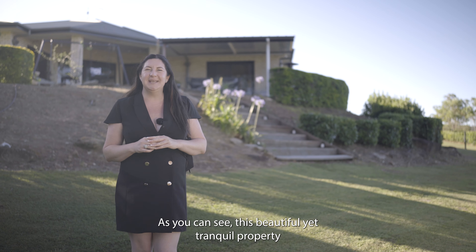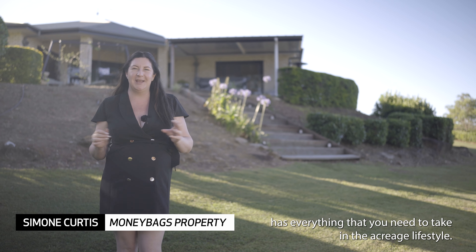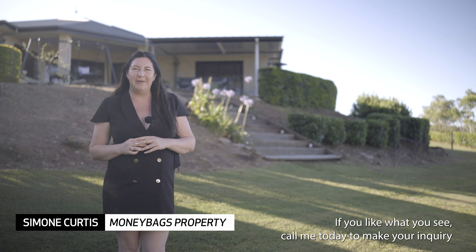As you can see, this beautiful yet tranquil property has everything that you need to take in that acreage lifestyle. If you like what you see, call me today to make your inquiry and book your inspection — I look forward to meeting you soon.